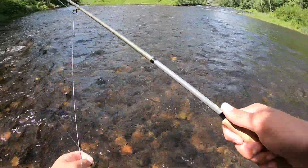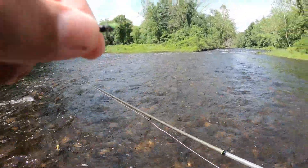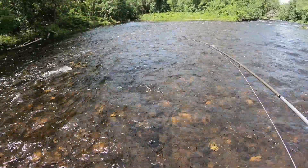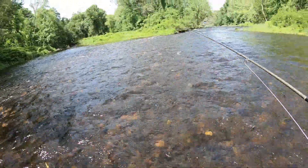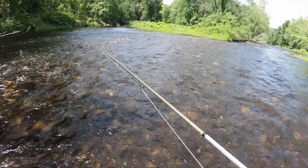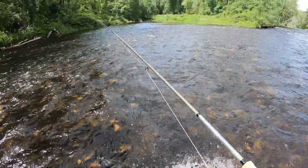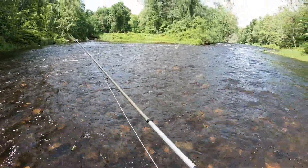I'll show you the fly right here that I caught that guy on. It was just a little green caddis pupa, size 16, with a 3-millimeter tungsten bead in black. That's it.